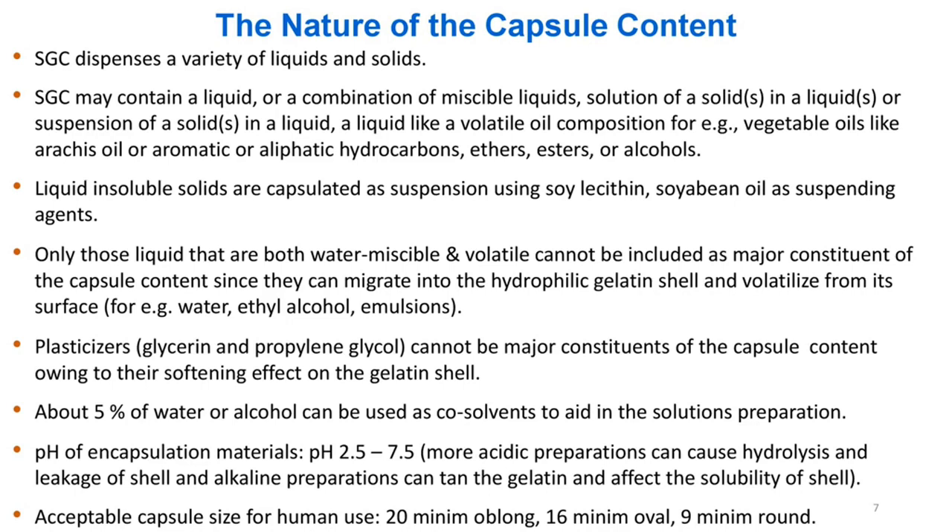The nature of the capsule content: SGC dispenses a variety of liquids and solids. SGC may contain a liquid, or a combination of miscible liquids, solution of a solid in a liquid, or suspension of a solid in a liquid — including volatile oils such as vegetable oils like arachis oil, or aromatic or aliphatic hydrocarbons, ethers, esters, or alcohols. Liquid insoluble solids are encapsulated as suspension using soy lecithin and soybean oil as suspending agents.